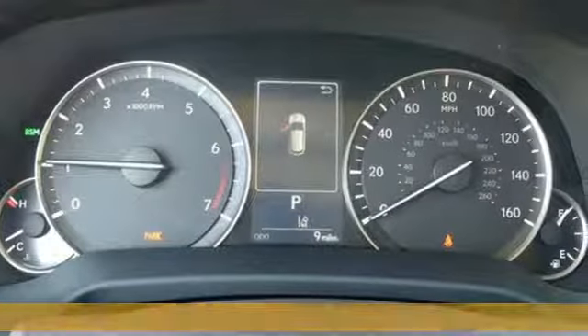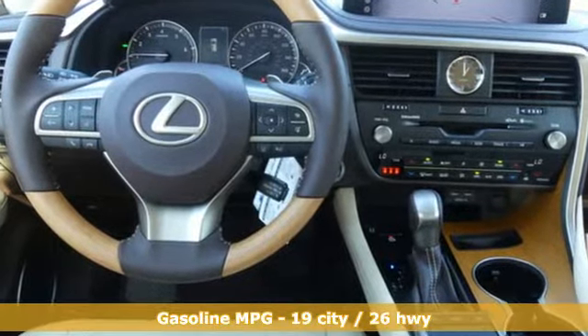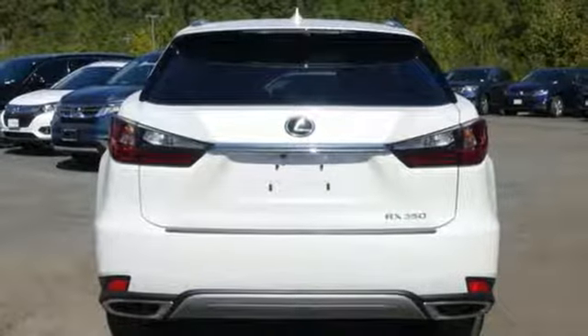And it comes with all the amenities you need: V6 engine, gas pressurized shocks, smart device navigation, power tilt-down heated mirrors, dual zone climate control, and autonomous cruise control.